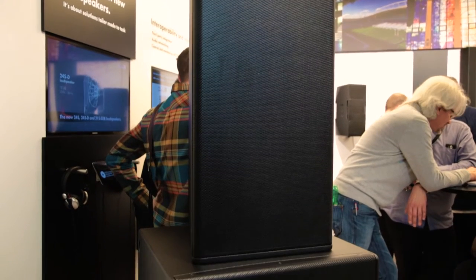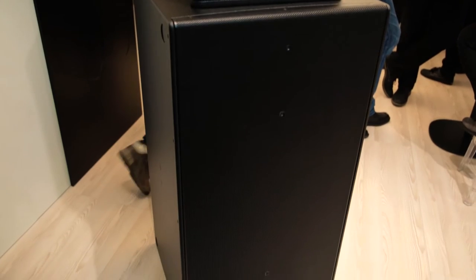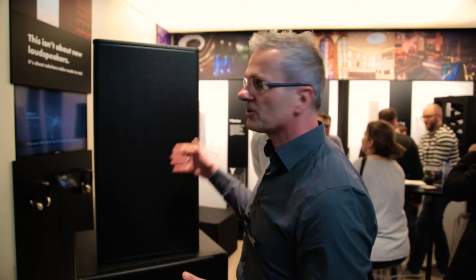Hi, this is Wolfgang from D&B. We're here at ISE and I would like to present to you two new loudspeaker solutions for our installation toolbox. We are talking about our greatest high-performance mid-high unit here — it's called the 24S.